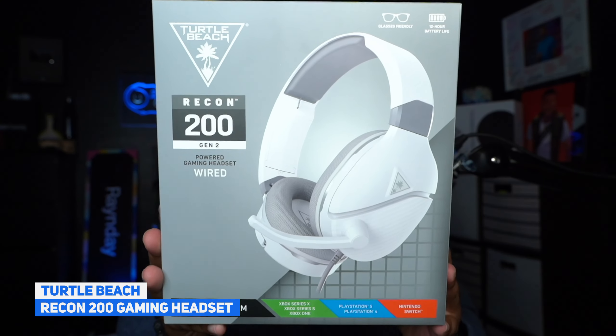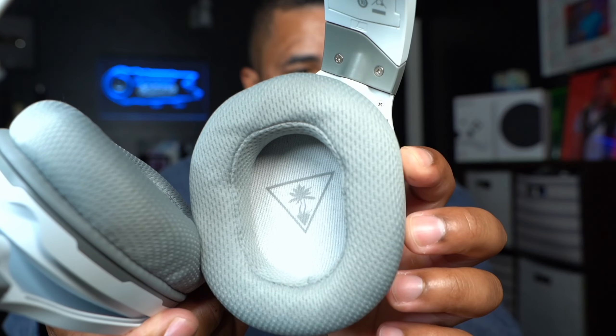Number eight is the Turtle Beach Recon 200 gaming headset. Powered by a rechargeable 12-hour battery, the Recon 200 Gen 2 multi-platform gaming headset delivers powerful amplified audio and can keep going in passive mode without power. The flip-to-mute mic picks up your comms loud and clear, and you can play for hours in comfort with ultra-soft memory foam ear cushions with ProSpecs technology. One of its biggest benefits is ultimate compatibility across all platforms — a great gift if you know someone is a gamer but aren't sure what they game on.